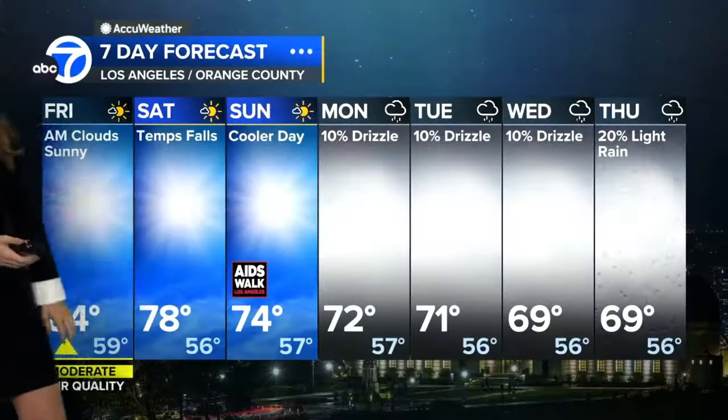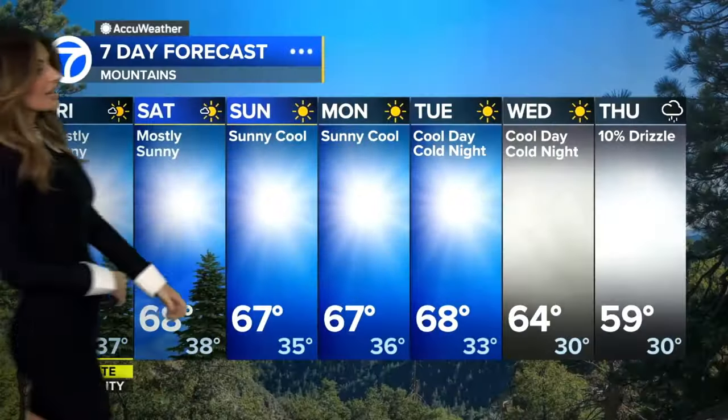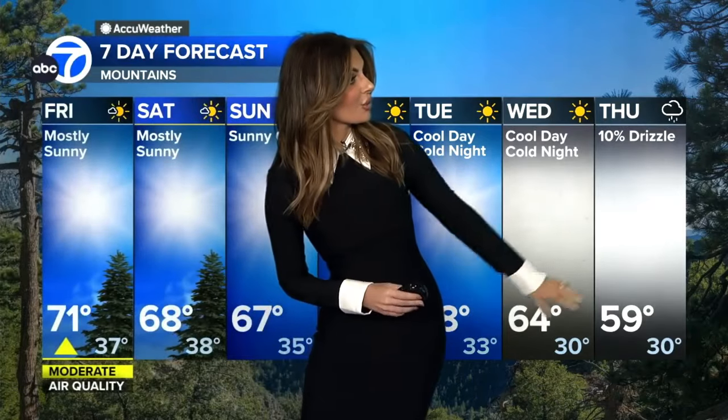Long-range models show some seventies this weekend, then we drop down to the upper sixties by Wednesday and down to 64 on Wednesday, 59 degrees on Thursday next week. Several nights are expected below freezing for the mountains. We'll have some eighties by tomorrow, and then some seventies again next week as well.